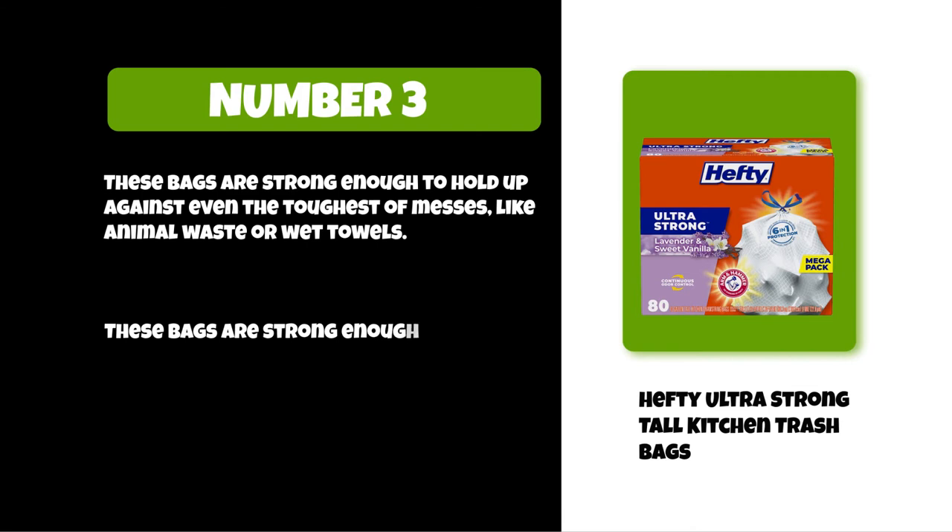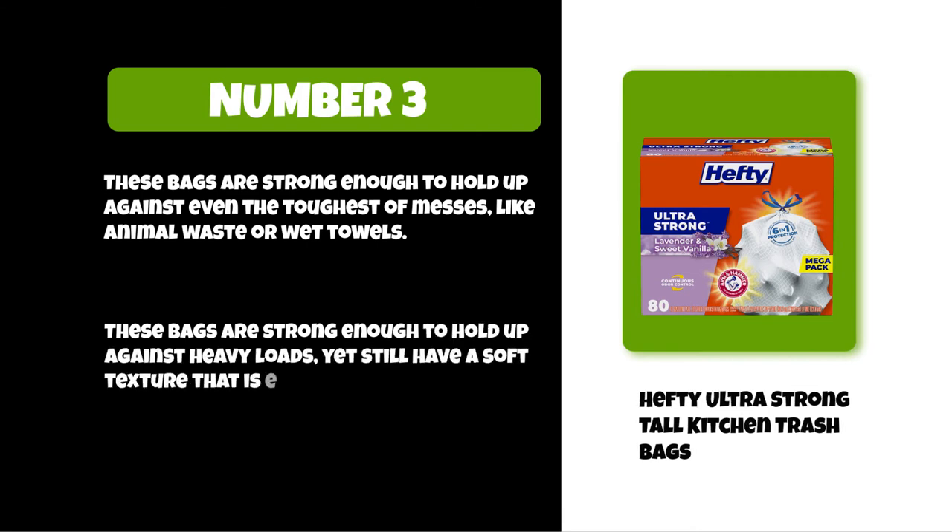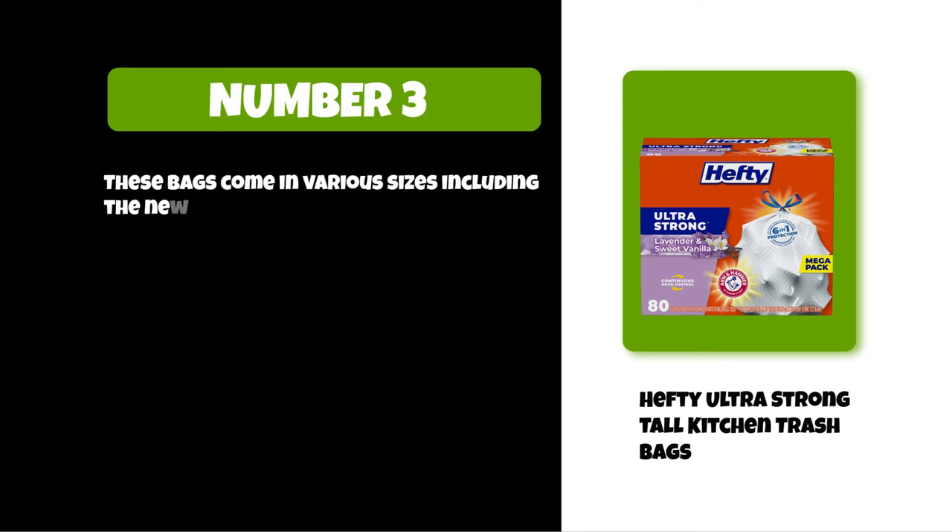These bags are strong enough to hold up against heavy loads yet still have a soft texture that is easy on hands. They come in various sizes, including the new tall kitchen bag for those who want more height without adding width.